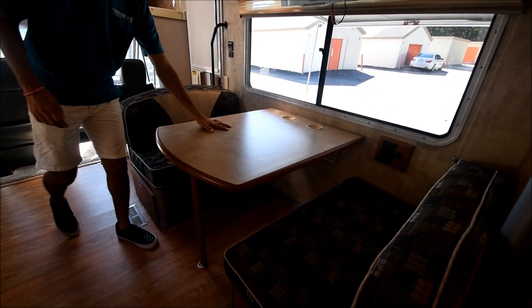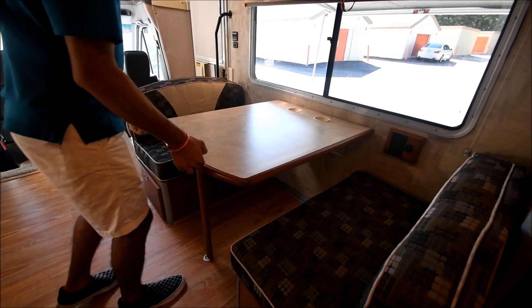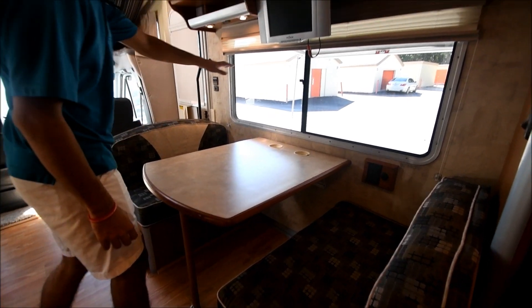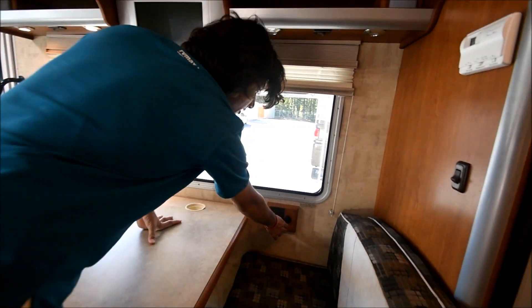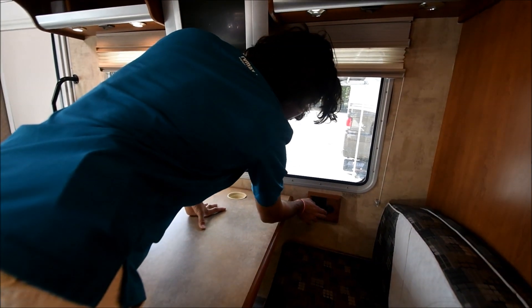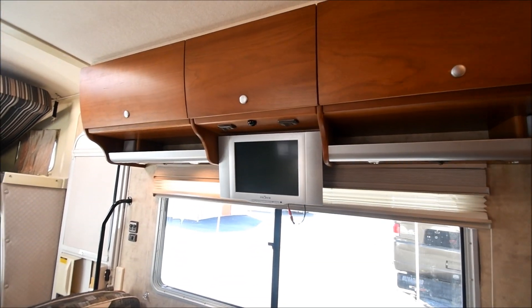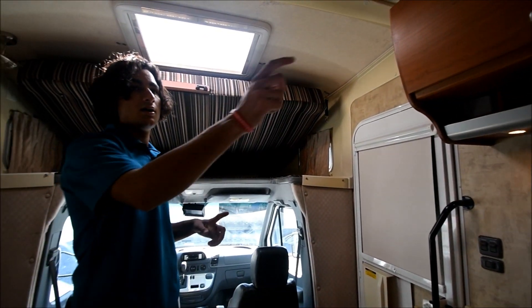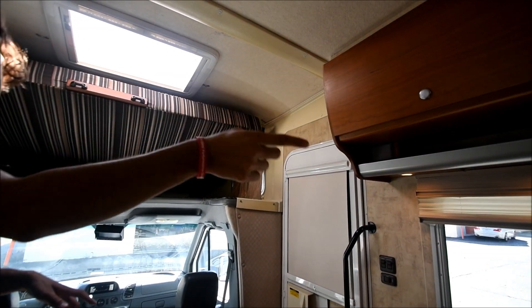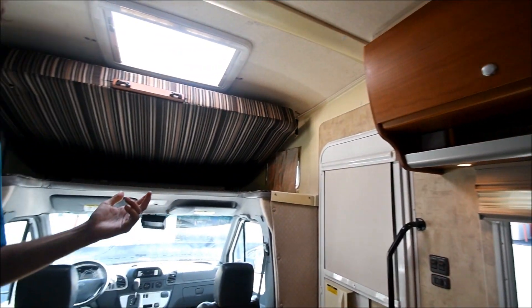Right here we have our dinette area. This also turns into a bed — this piece down here will go down and it becomes flat. You've got a little TV right here. You've got outlets as well as a 12-volt car charging port. You've got your speaker system up here, which can be connected to your TV or your radio. So if you want to turn up the music and get loud in here, you can.